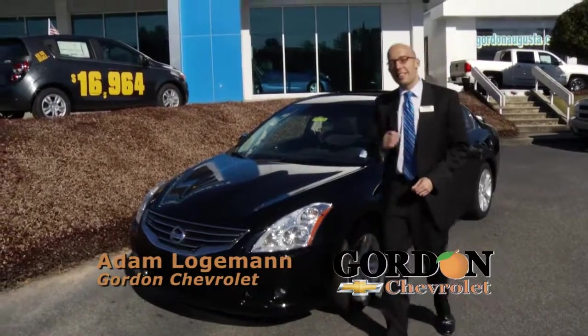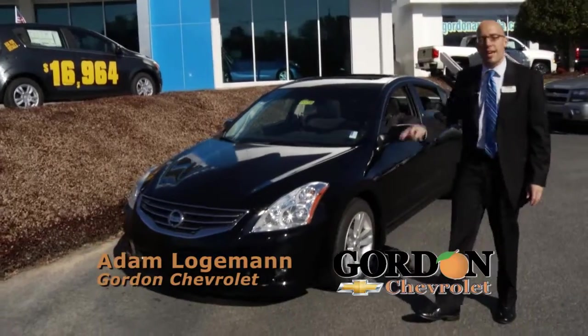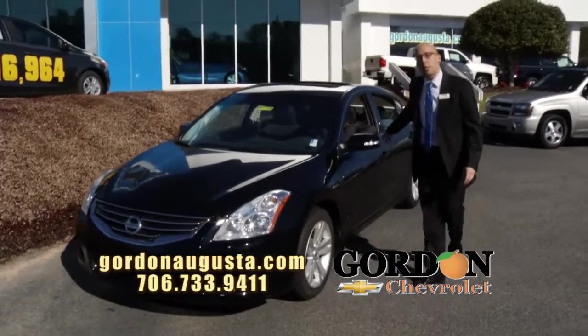All right, we're back at Gordon Chevrolet, and in this segment I'm going to show you some great, great cars. Look at this — 2010 Nissan Altima, just not any Altima, 3.5 SR, beautiful loaded Altima.